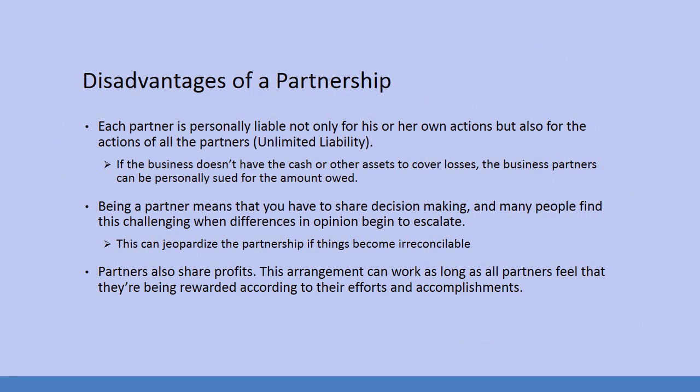Disadvantages: each partner is personally liable, not only for his or her own actions, but also for the actions of all the partners. This is called unlimited liability. If the business doesn't have the cash or other assets to cover losses, the business partners can be personally sued for the amount owed. Being a partner means that you have to share decision making, and many people find this challenging when differences in opinion begin to escalate.